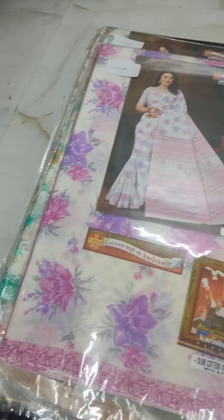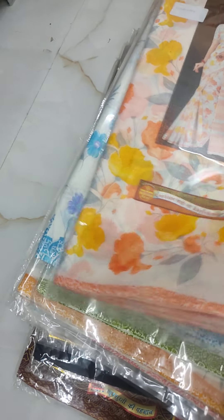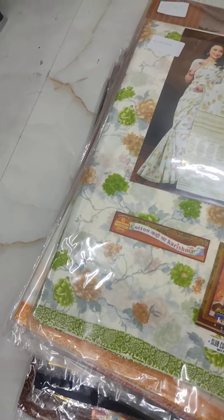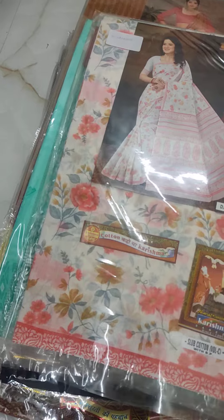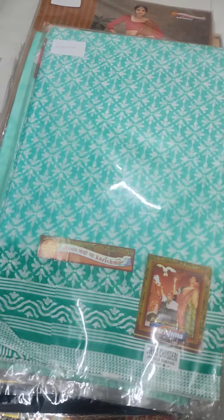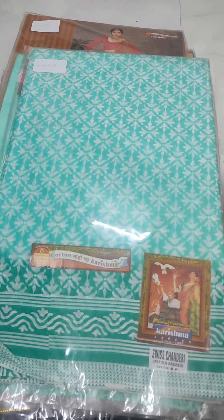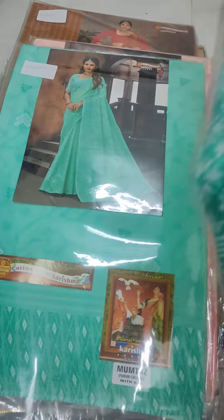There are white, pink, and green. There are golden and pink. There are orange and yellow. There are sky blue. There are spring green. There are orange, green, and pink. There are pink, yellow, and golden.